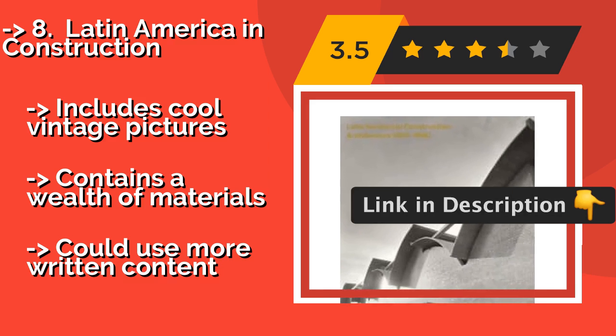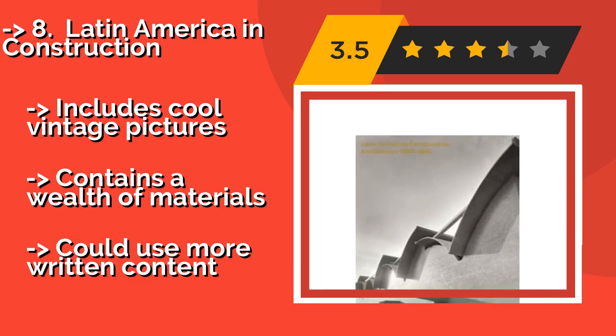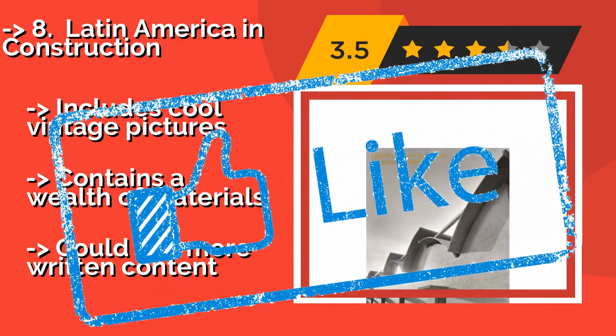It includes cool vintage pictures and contains a wealth of materials, but could use more written content.